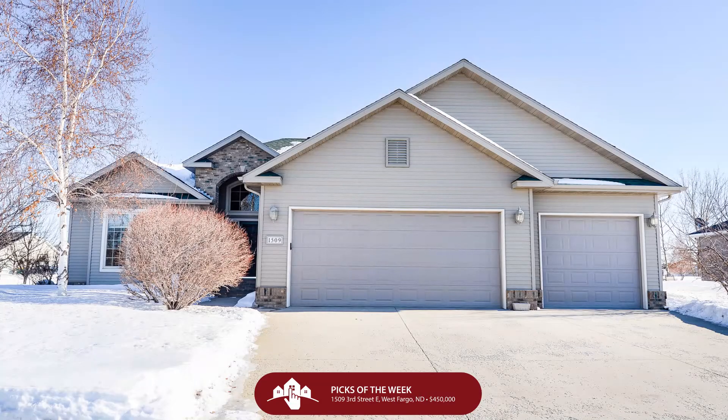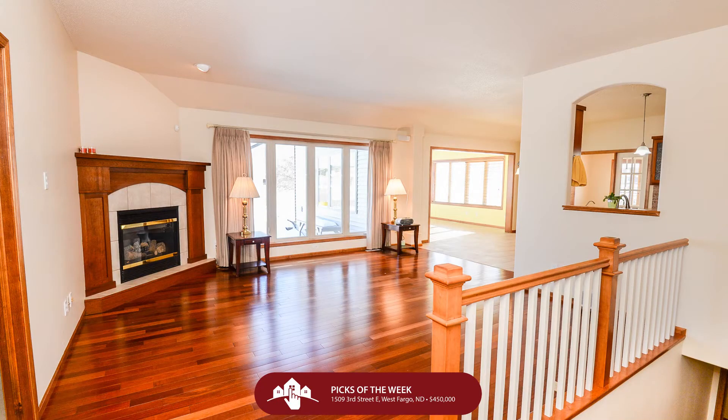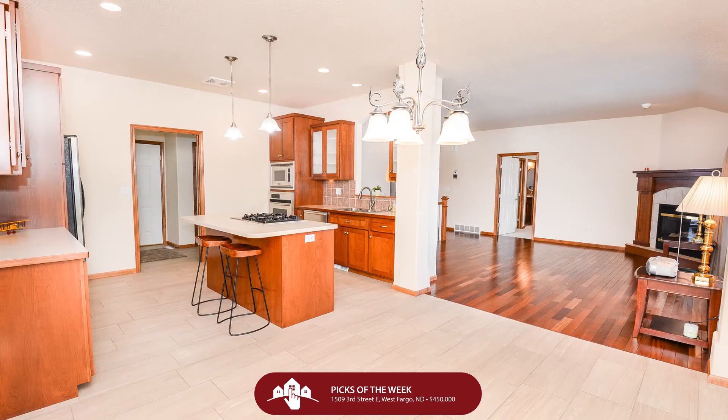If a two-story is not your jam, maybe this great one-story home in West Fargo in the Charleswood subdivision is going to be right for you. $450,000 is the price, and we land at 1509 3rd Street East in West Fargo. Four beds, three baths, and three garage stalls with a sprawling layout sitting on a corner lot.